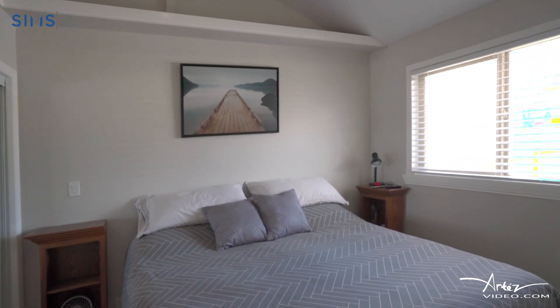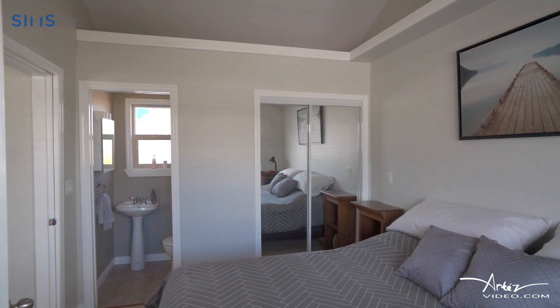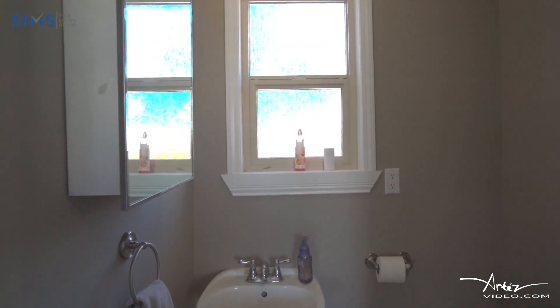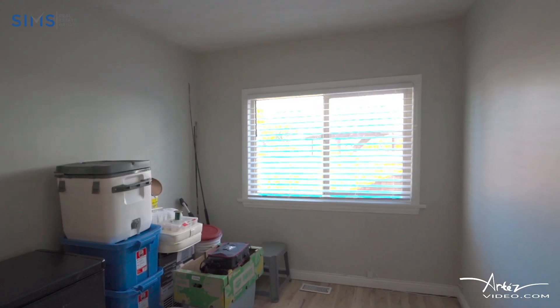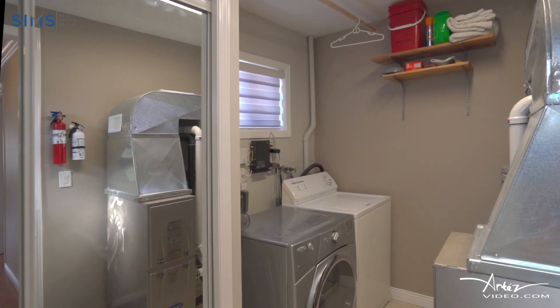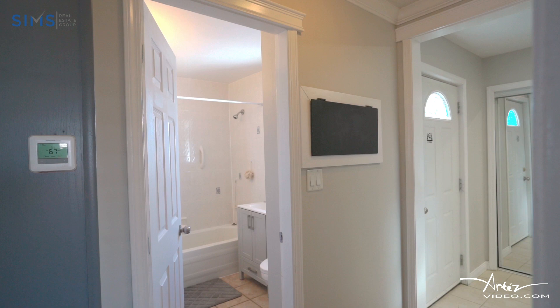The master bedroom is spacious and features a large closet and ensuite bathroom. The two additional bedrooms are also generously sized with plenty of closet space and large windows that let in lots of natural light.